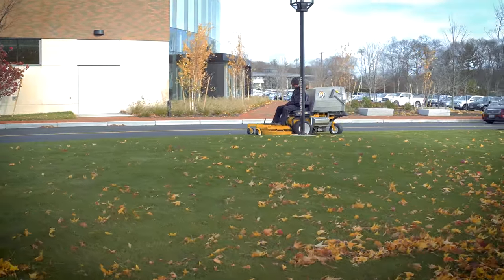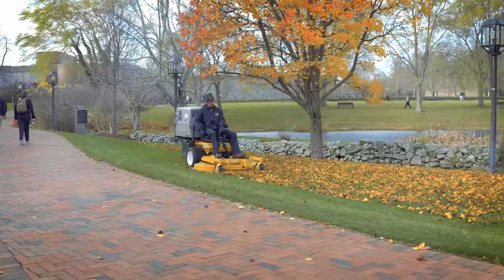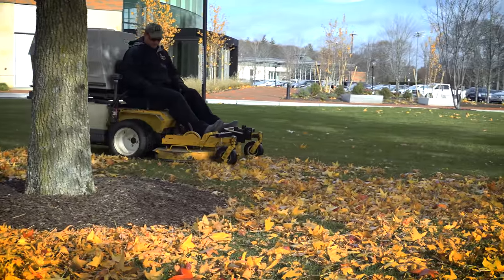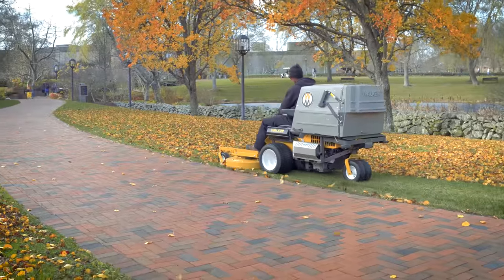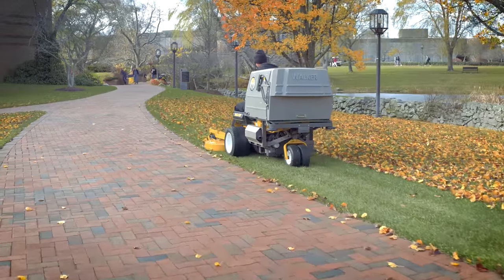The first thing a prospective student and their parents see when they come to the campus isn't the buildings, isn't the faculty — it's the grounds. If you provide them with almost like a golf course-like look, you're going to provide both to the parent and the student a sense of security.